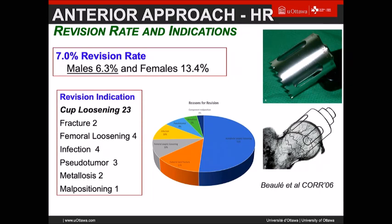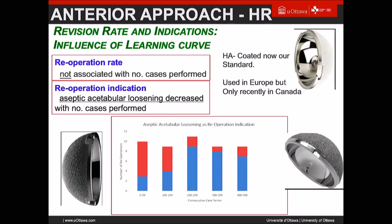Looking at what led to issues: cup loosening was mainly the problem, I think mainly related to under-preparation of the socket and poor positioning. There were three types of cup design used during that period. I still got femoral neck fractures, which I thought going through the front and preserving the vascularity would avoid. One was in a cementless design, so that may be related to torquing or notching of the retinacular vessels — but it can still happen.